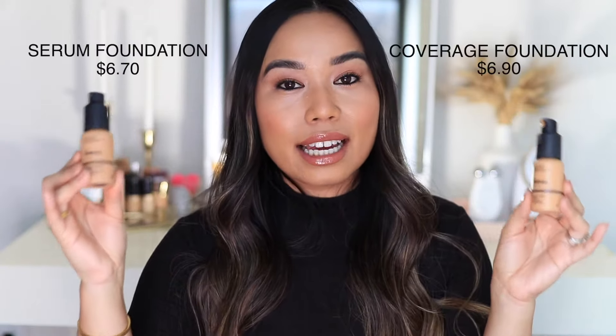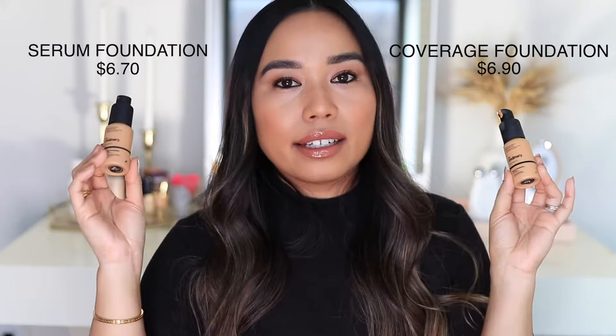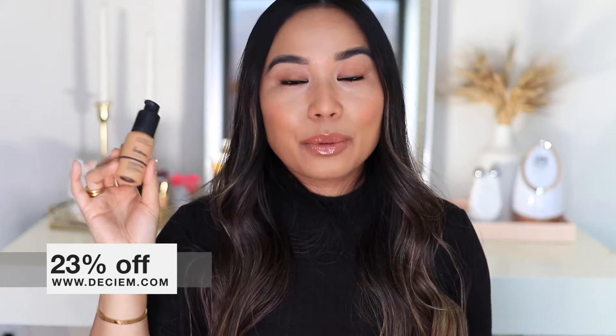Both of these foundations retail for $6.90, which is incredible — that's even cheaper than a drugstore foundation these days. I also want to mention that Deciem, which is the brand that owns The Ordinary, is currently having 23% off on their website, so these will come out to around $5. I would definitely take advantage of it — I believe it's for the entire month of November.